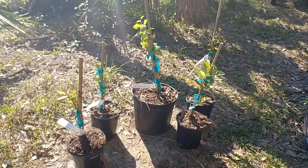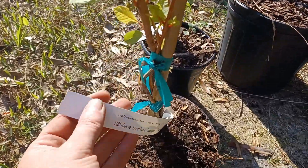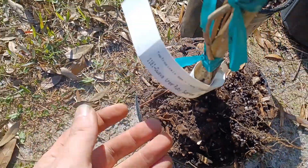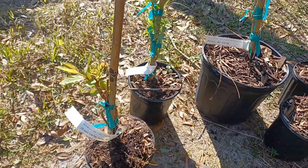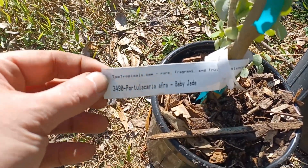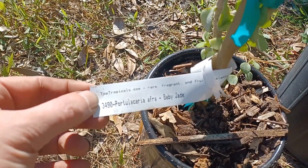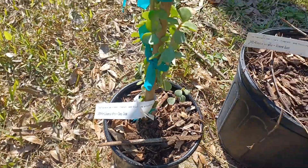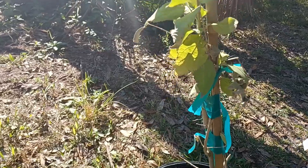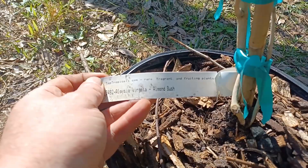I put these new food forest plants in pots already. Over here we have a guava — Ruby Supreme. This is actually a jade plant. I've always loved jade plants; I didn't know they were edible. This will be interesting in the food forest. And this over here is an almond bush — very fragrant.